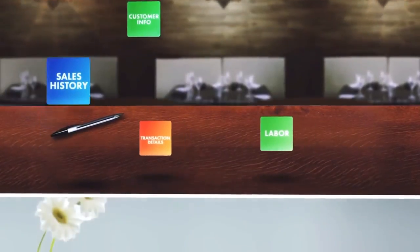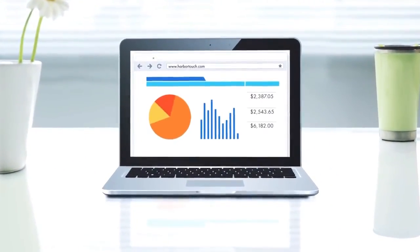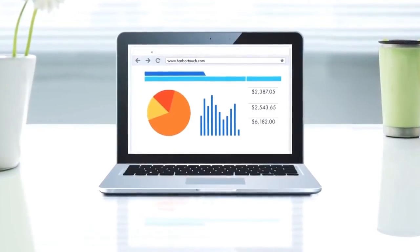Plus, with remote cloud-based reporting and POS management, you can control your business without being tied to your business.